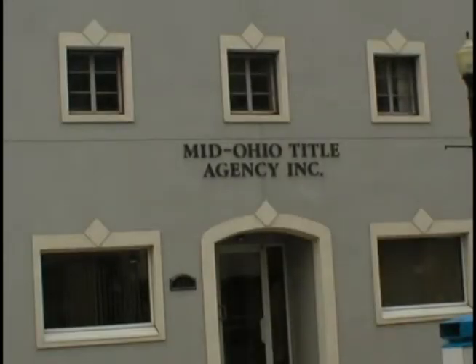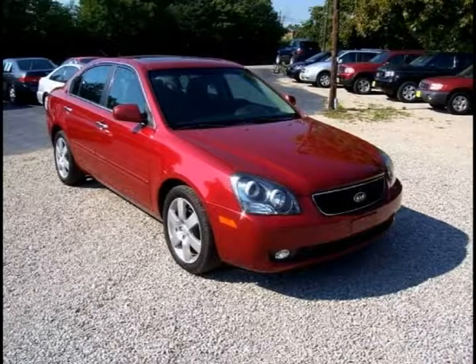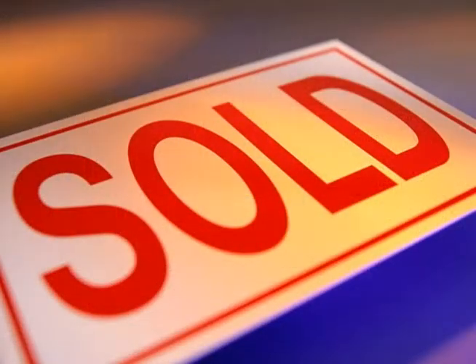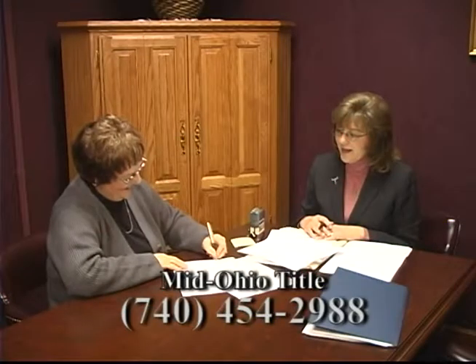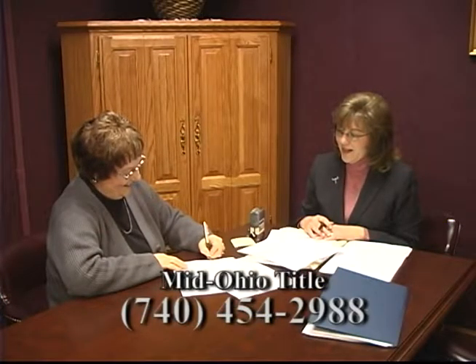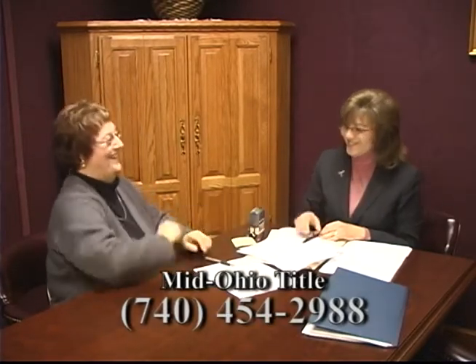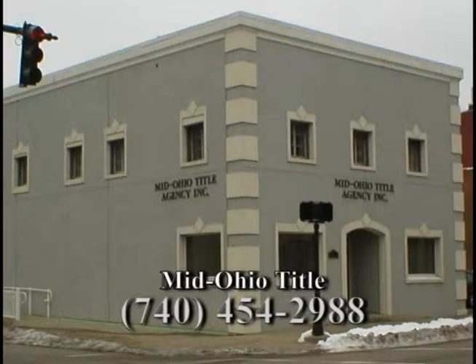Everything we own has a title — whether it's a car, camper or motorcycle. And the most important title you have is the title to your home. When buying or selling, having a free and clear title is a must. Mid-Ohio Title Agency in Zanesville handles the title search and will assist you with the closing of your new home. Closings are set at your convenience, time and location. Mid-Ohio Title Agency takes the burden off of home buyers and sellers.